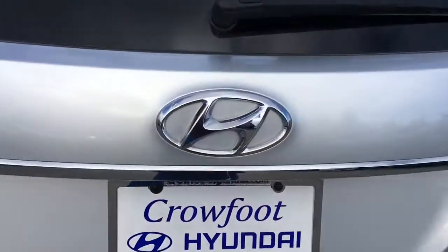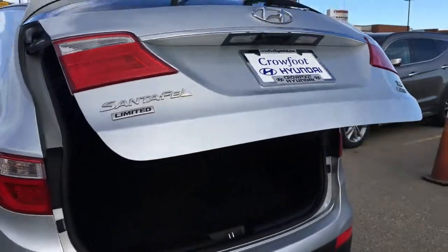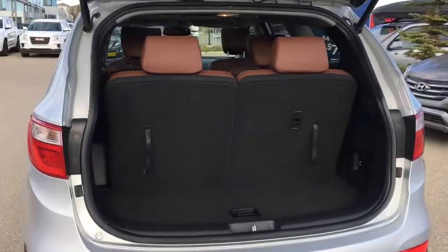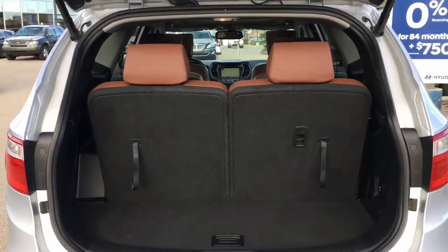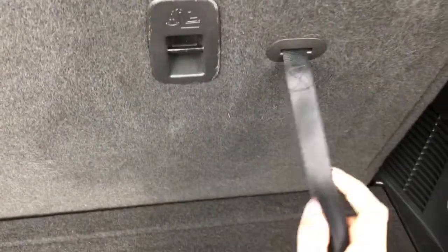Last but not least, checking out your trunk — you do have a power lift gate, so with the touch of a button your trunk will open right up for you. Here's a look at your trunk space with the third row intact. You can stow away your third row by simply pulling this tab here.